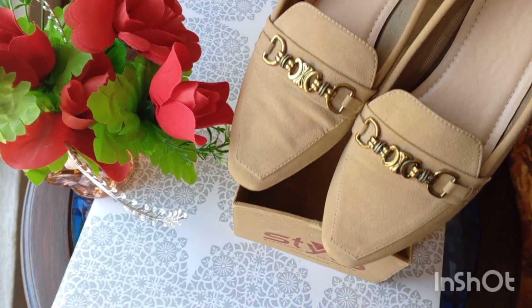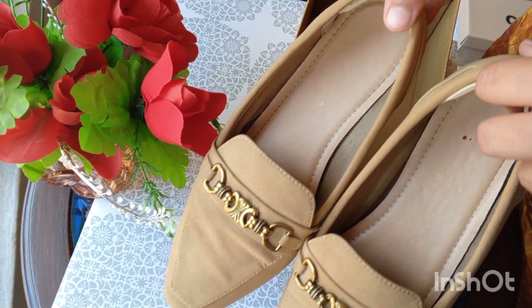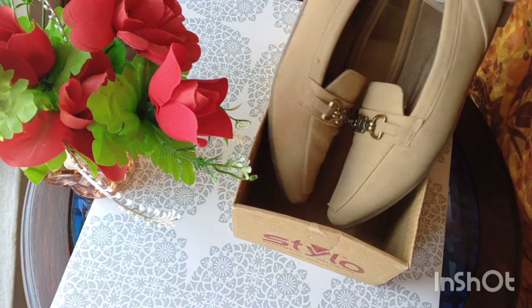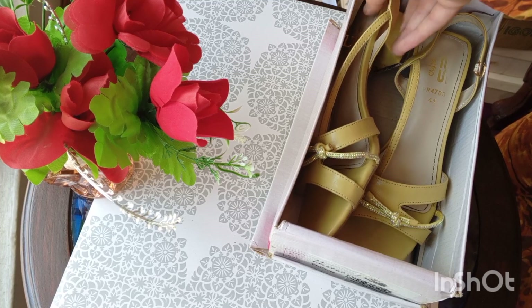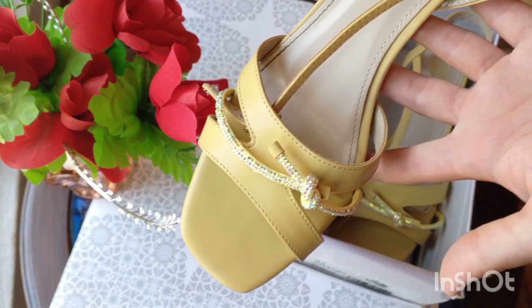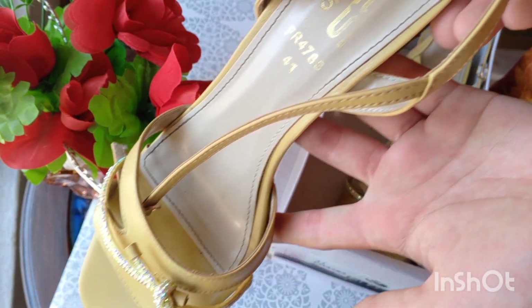Another one — not just a heel, it's a block heel. This is from Stylo. This block heel is so beautiful — it's a tilted block heel, which is very comfortable. You can also see it in detail.